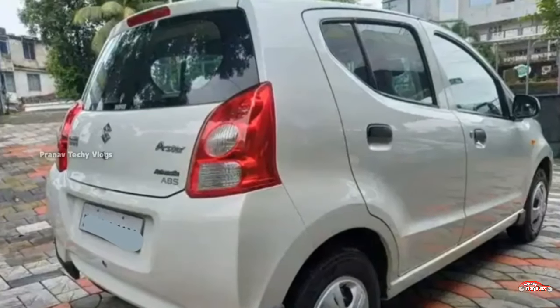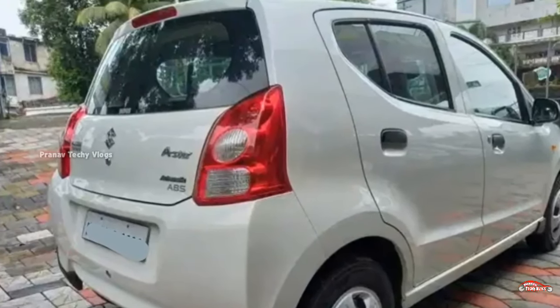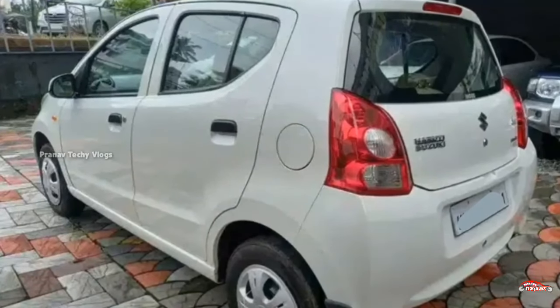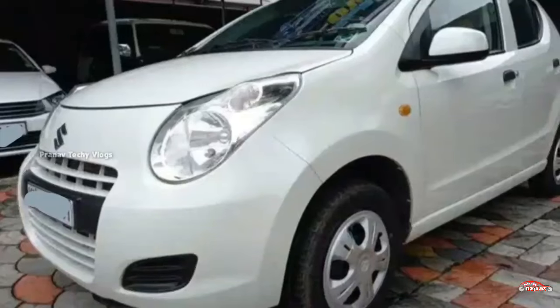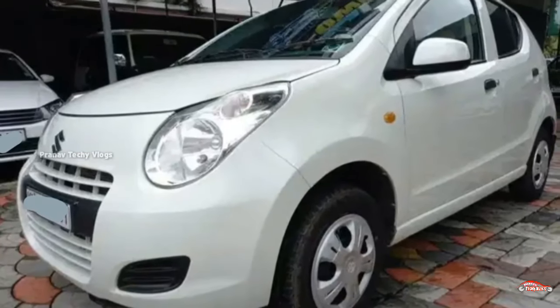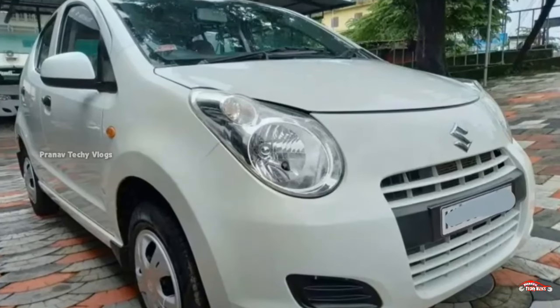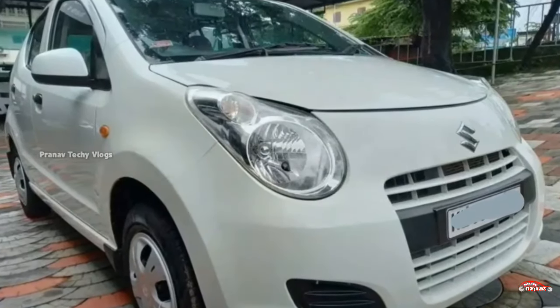That is the exchange price. This car has 46 kilometers and is available for 24 hours. It is a good option and we have a contact card for it.